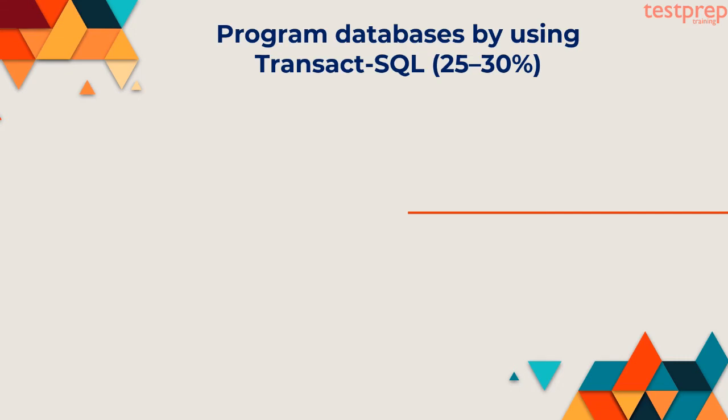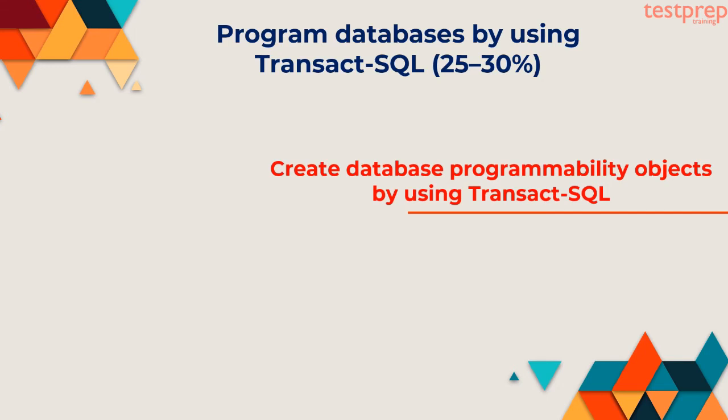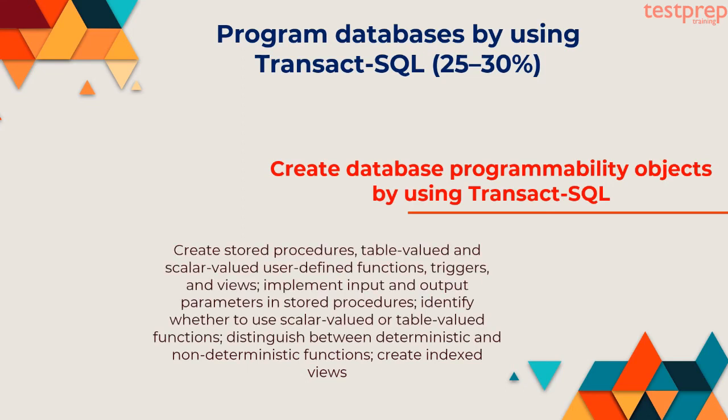Domain 3: Program Databases by Using Transact-SQL — 25-30%. First, create database programmability objects by using Transact-SQL: create stored procedures, table-valued and scalar-valued user-defined functions, triggers, and views. Implement input and output parameters in stored procedures. Identify whether to use scalar-valued or table-valued functions. Distinguish between deterministic and non-deterministic functions. Create indexed views.